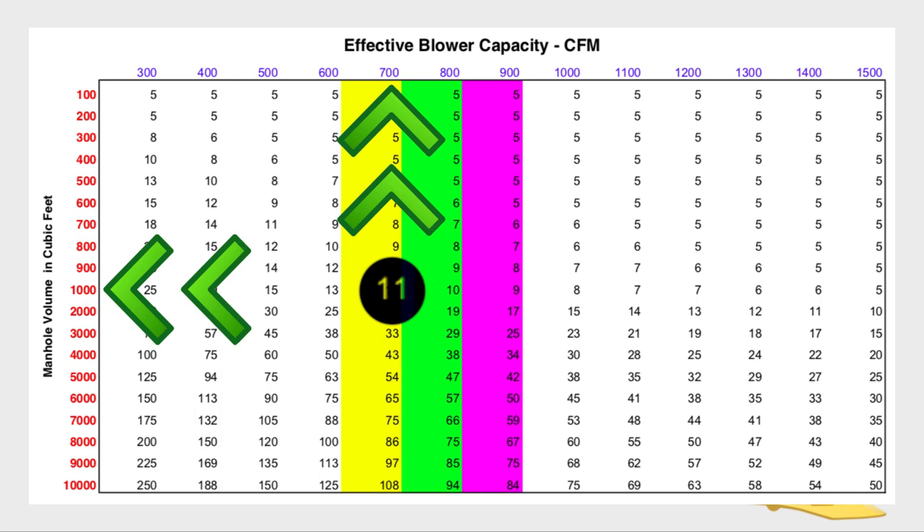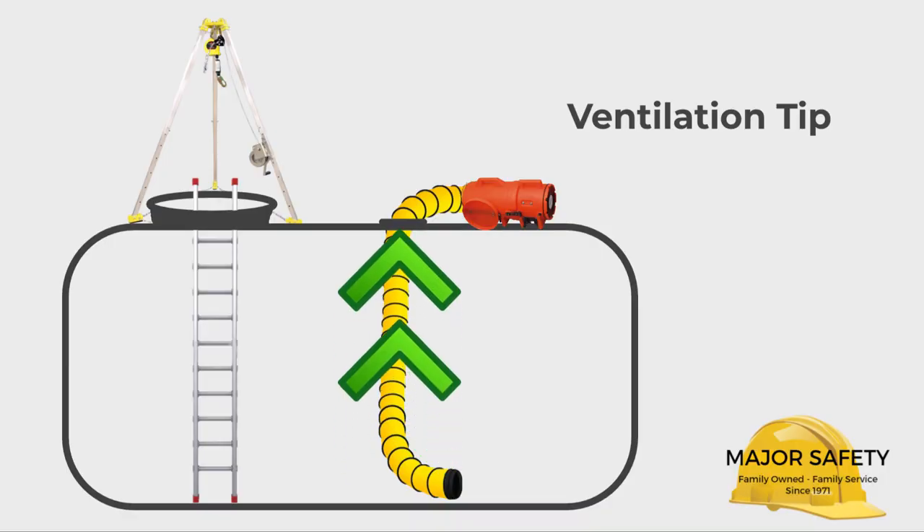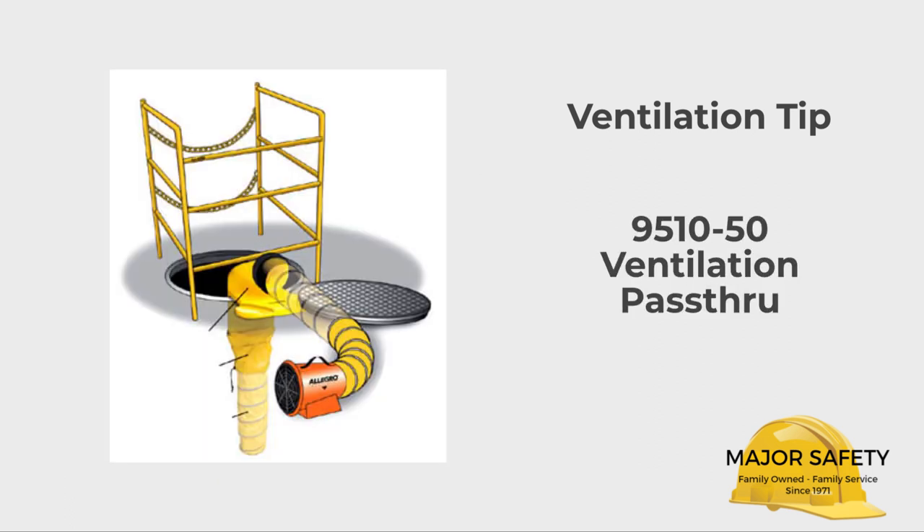Based on your circumstances, placement of ducts, and other factors, your time may vary. If a separate access point isn't available to use for ventilation, you should consider purchasing our saddle vent system. It allows room for both worker entry and ventilation in the same access point.